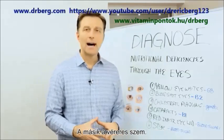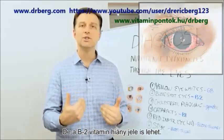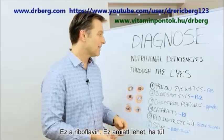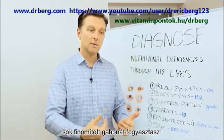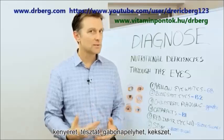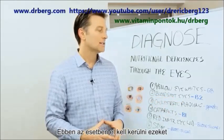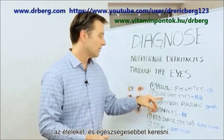The next one is bloodshot eyes. This can happen when you drink alcohol, but it's also a vitamin B2 deficiency — riboflavin. That usually comes from consuming too many refined grains: breads, pasta, cereal, crackers, biscuits, waffles, pancakes, things like that. So in that case, you want to stop eating those foods and eat healthy. That's a B2 deficiency.